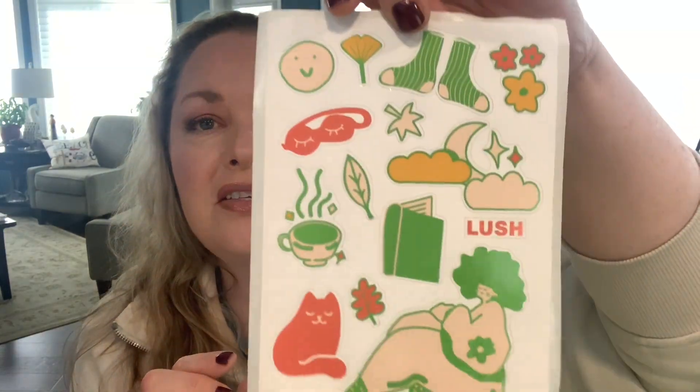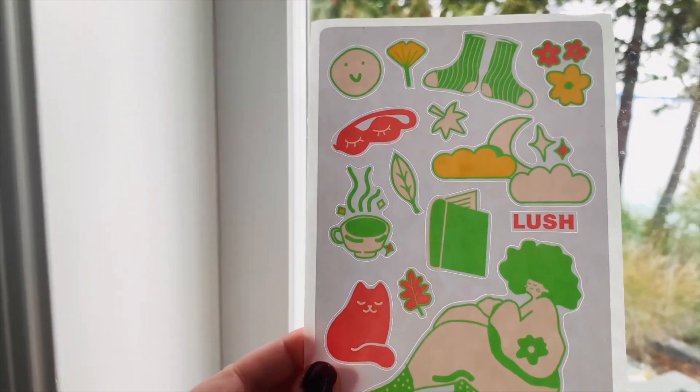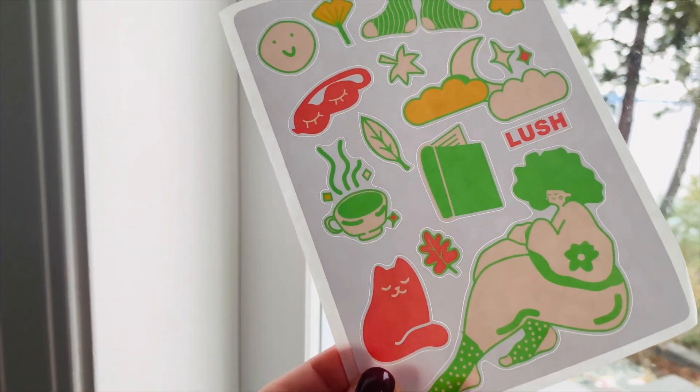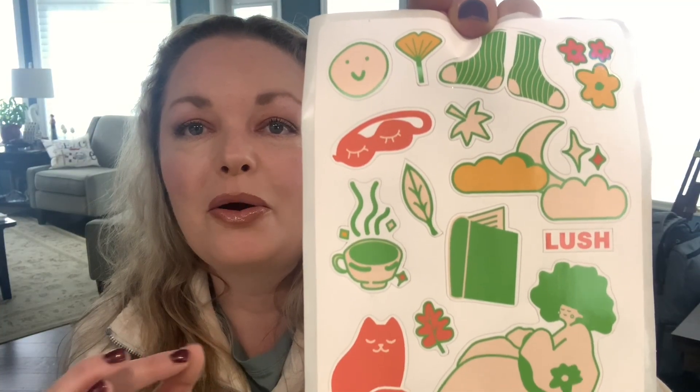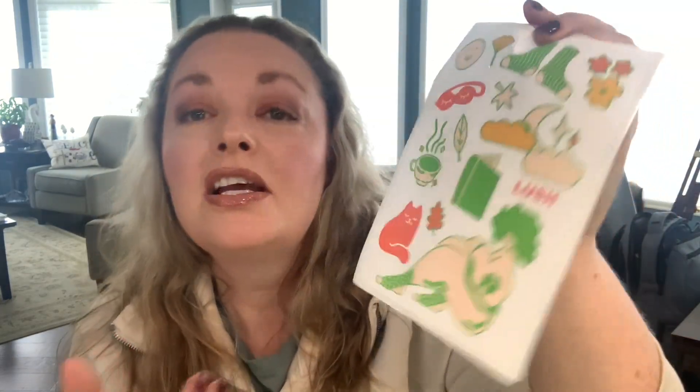On top of the five pieces you get, there's always a little something extra added into the box. This time there were stickers — you can put them wherever of course. I got the Lush one and there are all sorts of fun little stickers with a very fall tunnel theme: lots of leaves, cozy socks and slippers. These are kind of fun, though I don't really know what I'm going to do with them since I don't really deal with stickers.